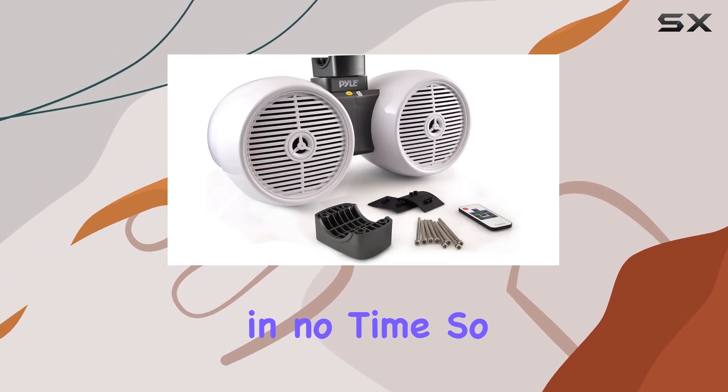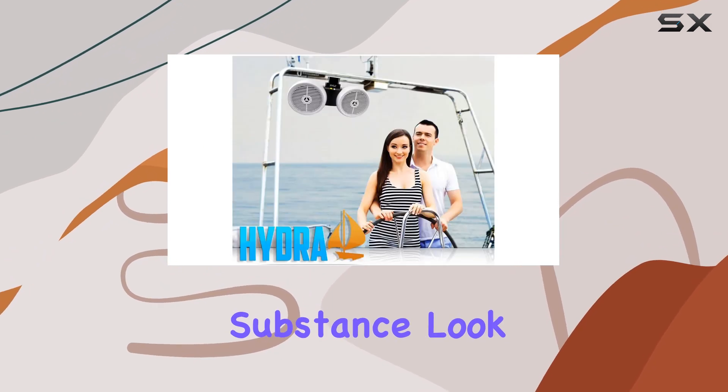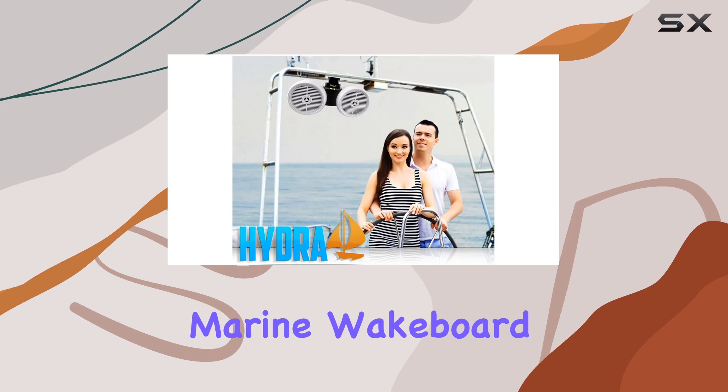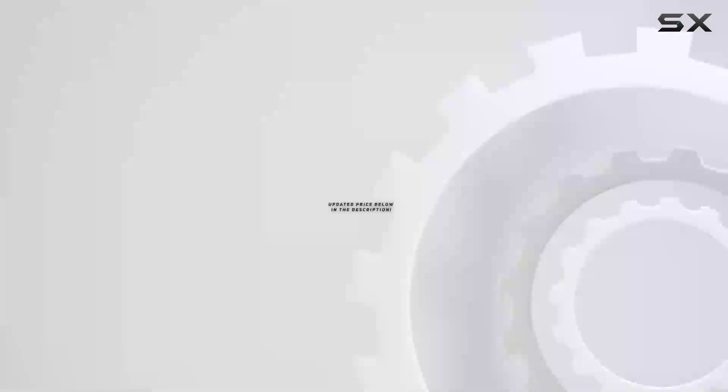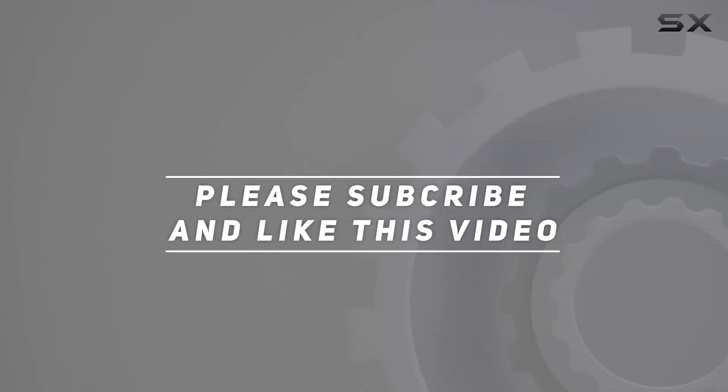So if you're in the market for marine speakers that deliver both style and substance, look no further than the Pyle waterproof marine wakeboard tower speakers. Check out the video description for an updated price, and thank you for watching.